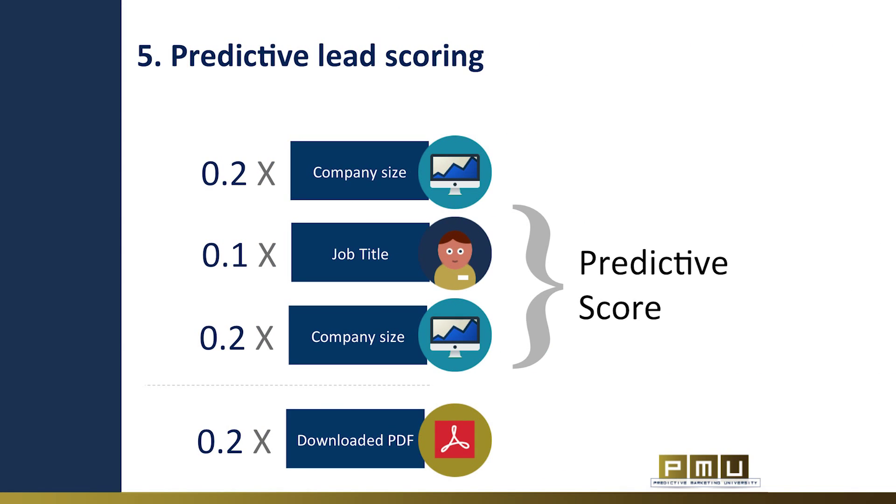Predictive lead scoring is an interesting use case for predictive marketing. It predicts the lead's likelihood to buy by weighting demographic and behavioral attributes. Each lead in the database receives a score from 0 to 100 based on how likely he or she is to become a customer. Marketers can use predictive lead scoring to decide which leads should be sent to a sales rep.